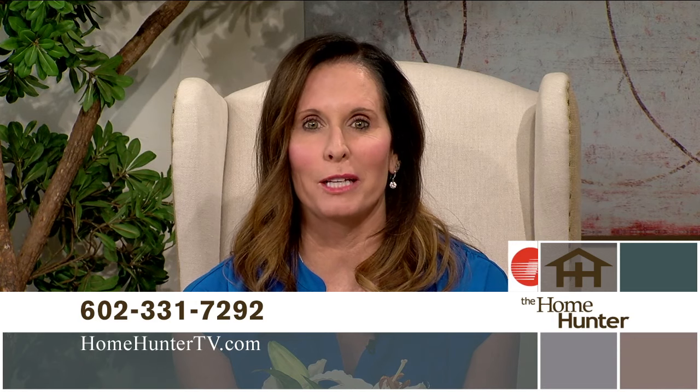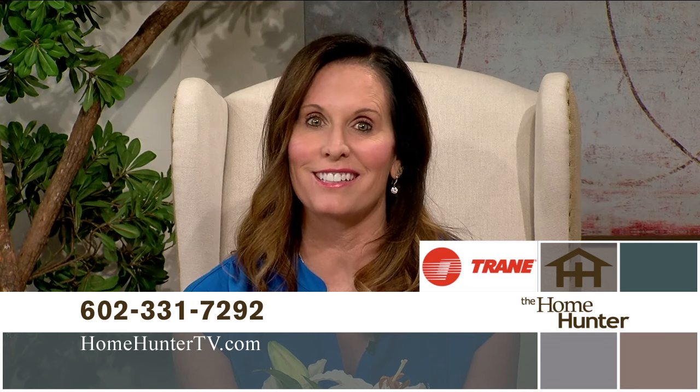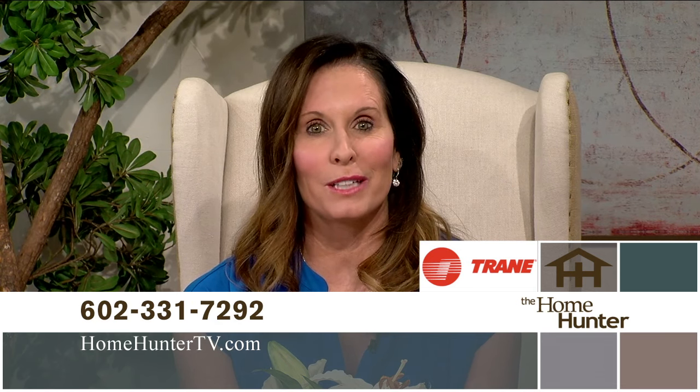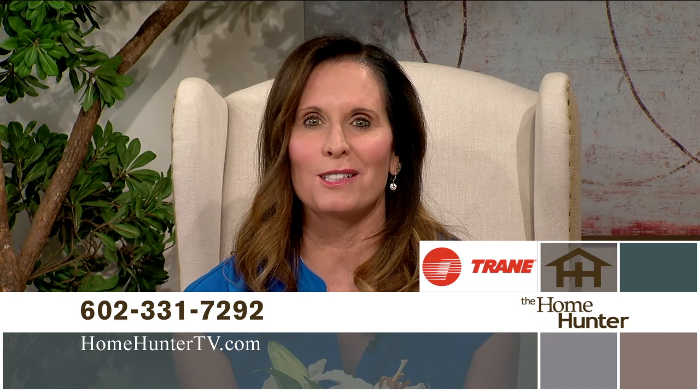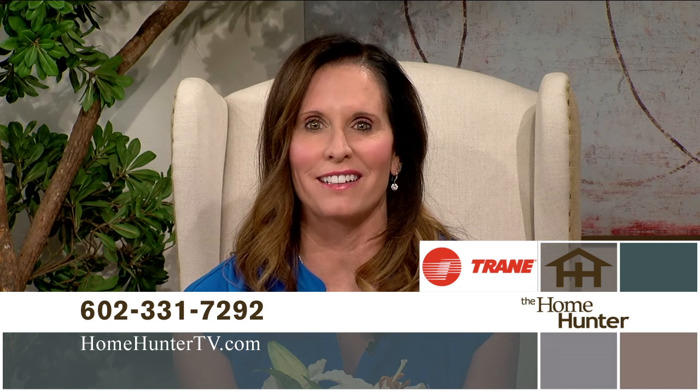We hope you enjoyed the show today and you found your dream home. If not, tune in again next Sunday for a lot more outstanding home buys. Don't forget to look for Trane products — trusted nationwide as a leader for your air conditioning and heating needs. After all, it's hard to stop a Trane. If you have any questions, feel free to give us a call at 602-331-7292. I'm Tiffany Hunter, and I look forward to seeing you again next Sunday morning right here on ABC 15.